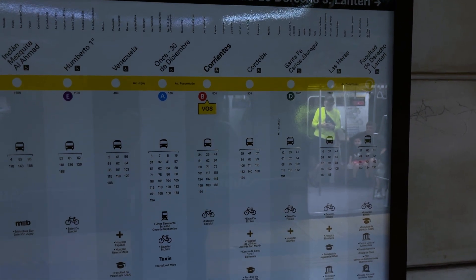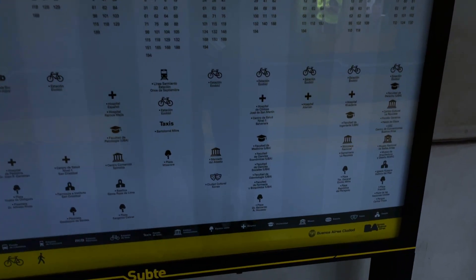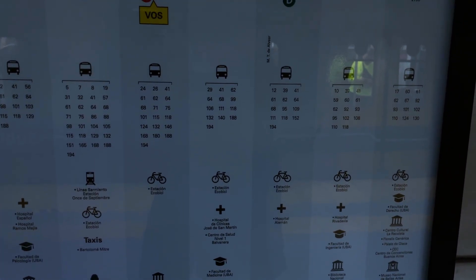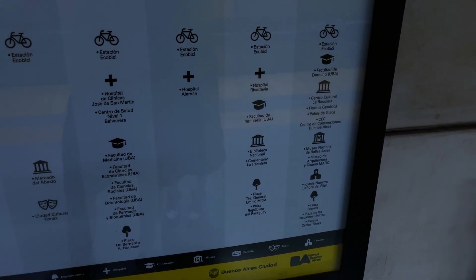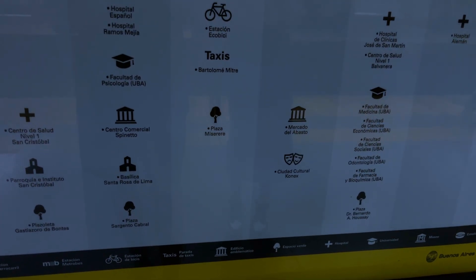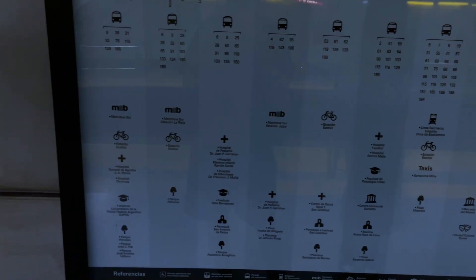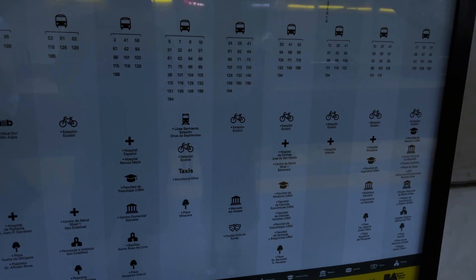На многих станциях стоят щиты, на которых указано какие пересадки, где какие велодорожки, где какие автобусы. Указаны национальные музеи, какие-то культурные мероприятия. Мне не очень, конечно, потому что я не знаю испанский. Но в целом разобраться можно, если ты целенаправленно едешь в музей.